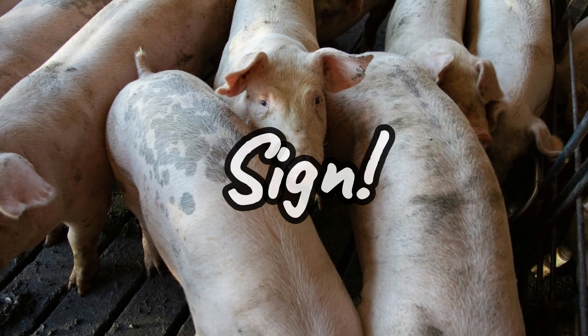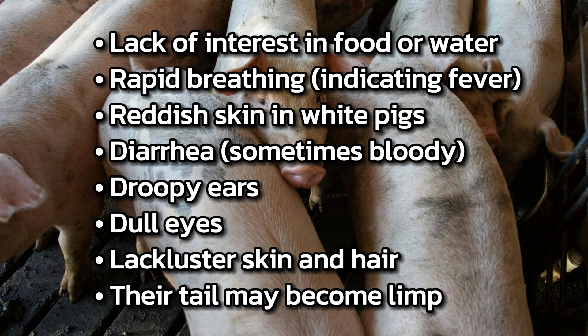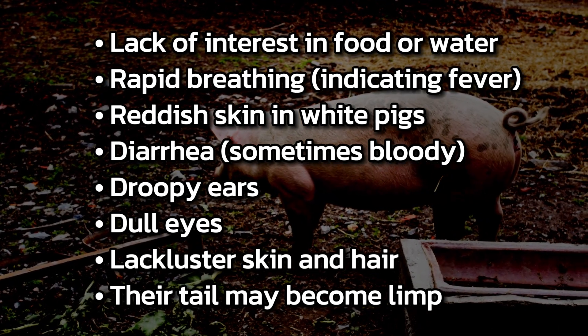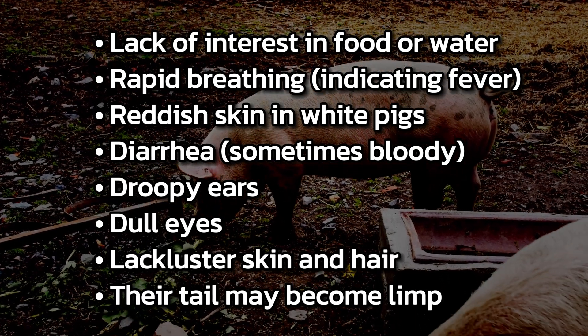Sick pigs generally have the following signs: lack of interest in food or water, rapid breathing indicating fever, reddish skin in white pigs, and diarrhea, sometimes bloody.